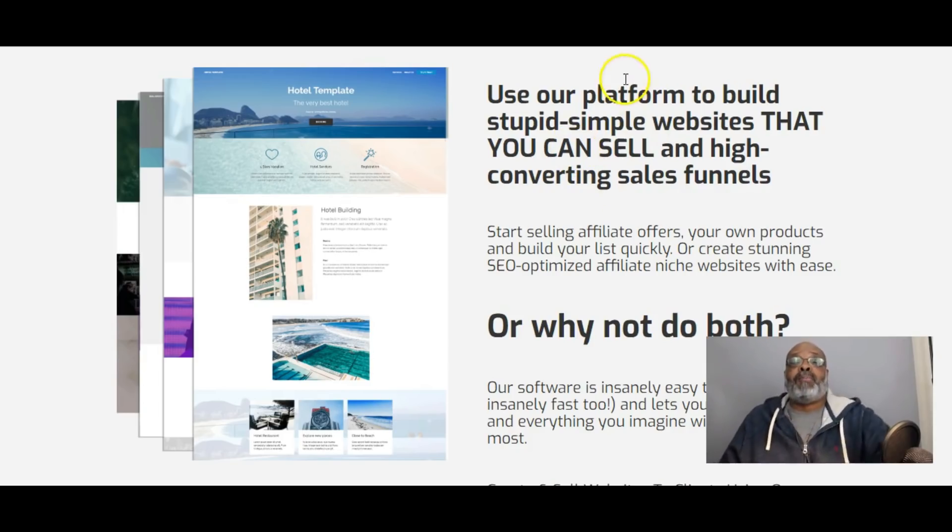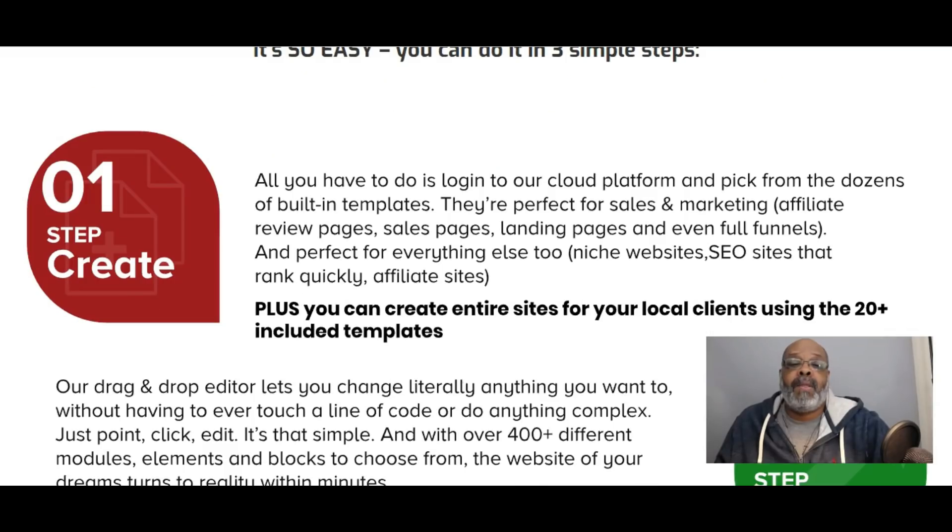With Page Builder Pro you are able to build stupidly simple websites that you can sell, as well as high-converting sales funnels. You can start selling affiliate offers plus your own products. You can build web pages from scratch or use the built-in templates included with Page Builder Pro. You can do this in three simple steps.